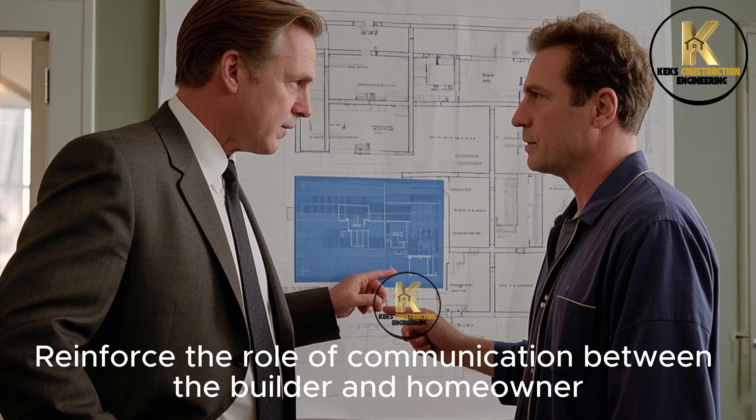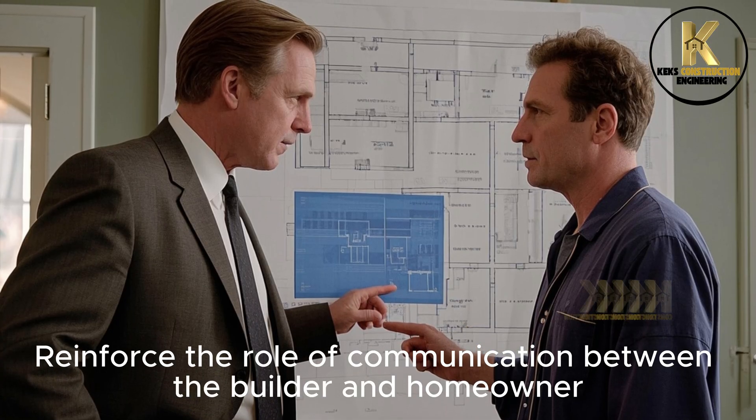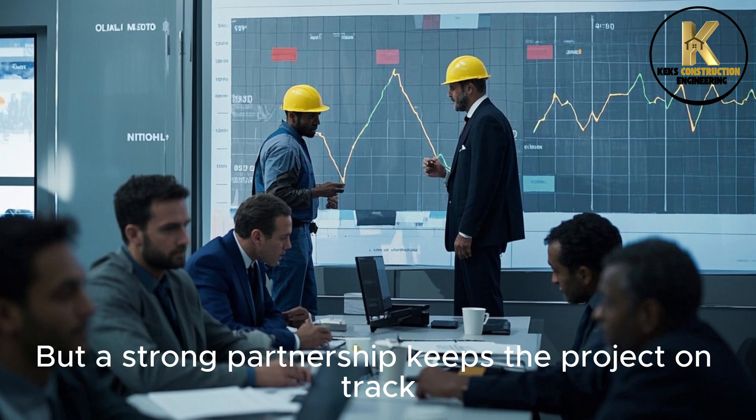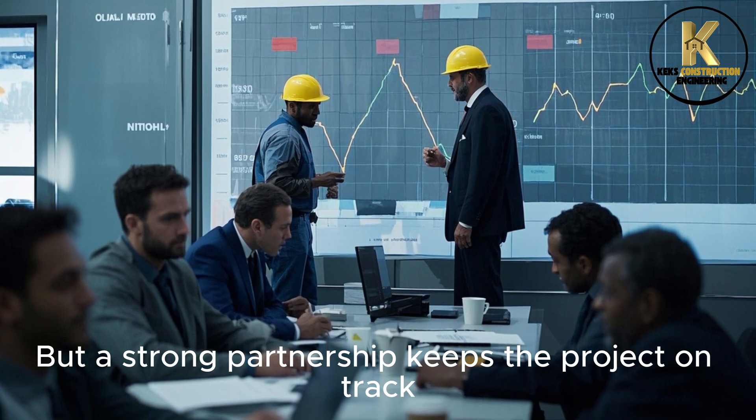Reinforce the role of communication between the builder and homeowner. Timelines shift and costs fluctuate, but a strong partnership keeps the project on track.